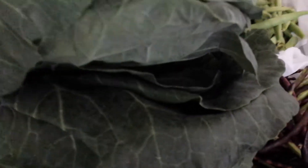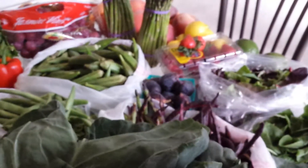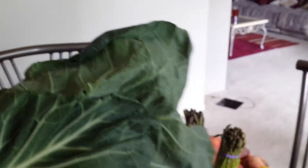Over here, as I promised, we have green bell pepper. And again, that's the collard greens — I know, it is just absolutely amazing, so beautiful. Let me see if I can hold one up so you can get a full view of what the leaves look like. That's it right there.